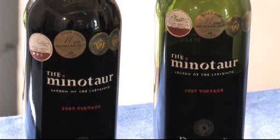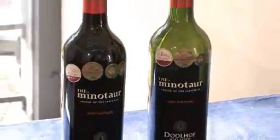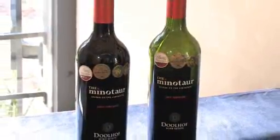The wine was released about midway through 2009 and it immediately had success. We got a double gold Veritas Award, a gold Michelangelo International Wine Award, and it was rated four stars in Platter's, which is excellent.